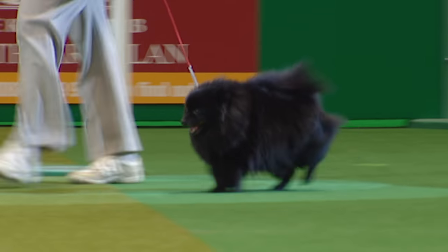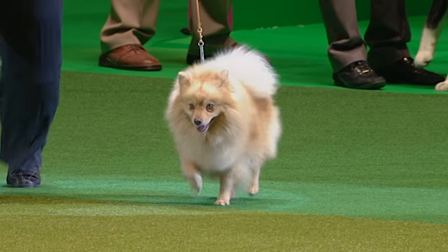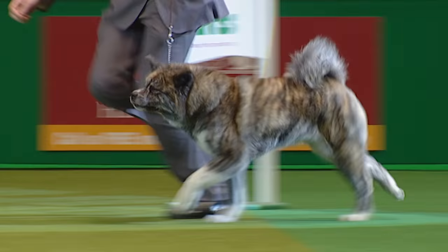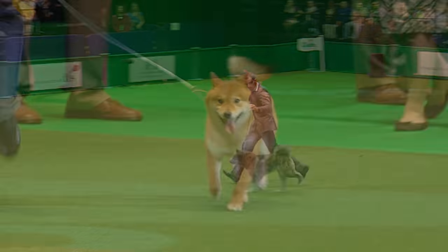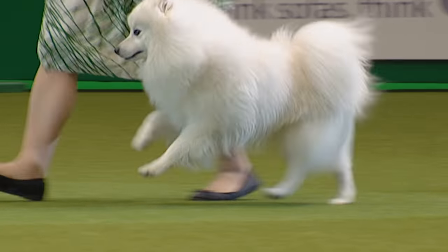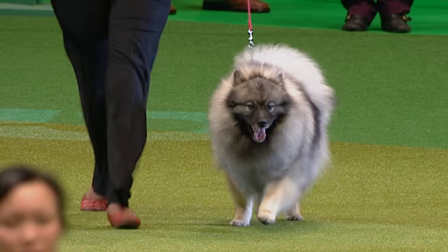The first of the German Spitzes coming in — it's the smaller version, eleven and a half inches maximum, the Klein, which means little. And here's the middle size. They have a larger size too; on the continent we'll see more sizes. Here's the Shiba Inu — one of the Japanese breeds. The Japanese Spitz with an ice-white sparkling coat. And the lovely Keeshond coming in, in shades of grey, with a brisk gait.